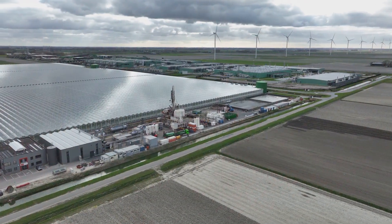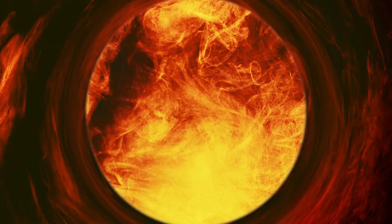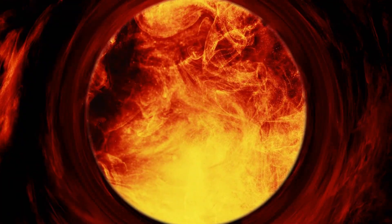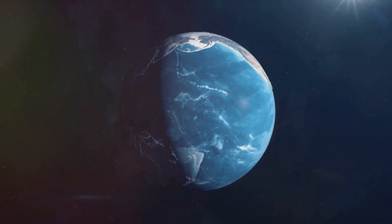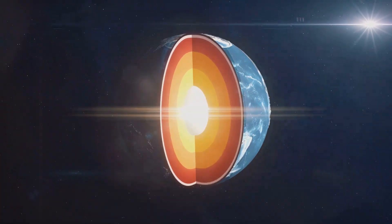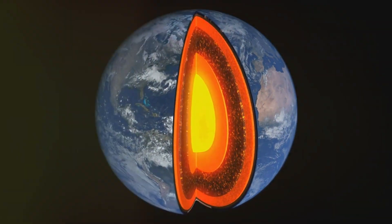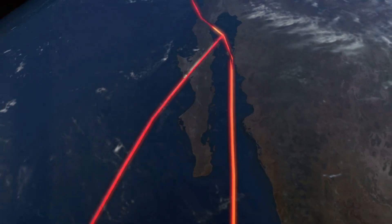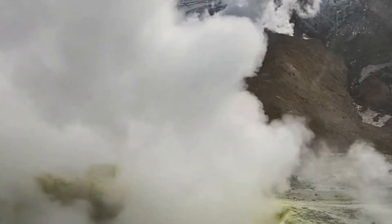To understand geothermal energy, we must journey deep into the Earth's core. The Earth's interior is like a giant furnace, fuelled by radioactive decay and residual heat from its formation. The core, a sphere of solid iron and nickel, reaches temperatures hotter than the surface of the Sun. Surrounding the core is the mantle, a thick layer of molten and semi-molten rock. The mantle churns slowly, transferring heat from the core towards the Earth's crust. This upward heat flow drives volcanic eruptions, heats hot springs and offers a powerful source of renewable energy.